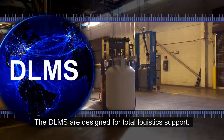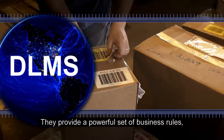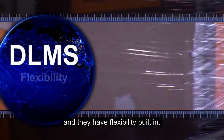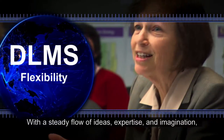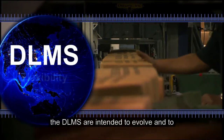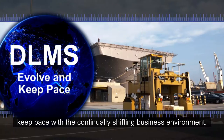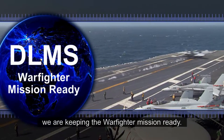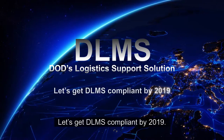The DELMS are designed for total logistic support. They provide a powerful set of business rules, standards, objects, and processes, and they have flexibility built in. With a steady flow of ideas, expertise, and imagination, the DELMS are intended to evolve and to keep pace with the continually shifting business environment. The bottom line? We are keeping the warfighter mission ready. Let's get DELMS compliant by 2019.